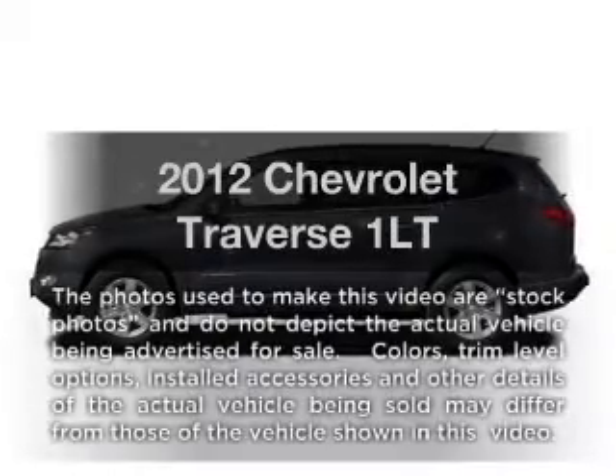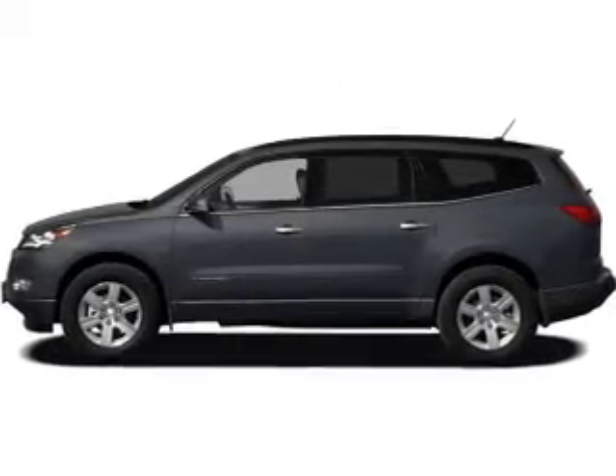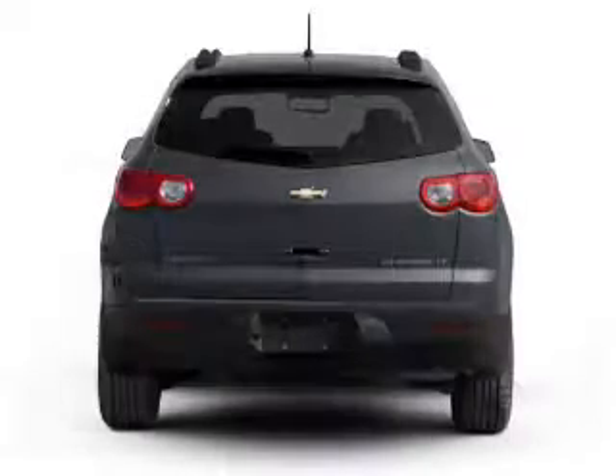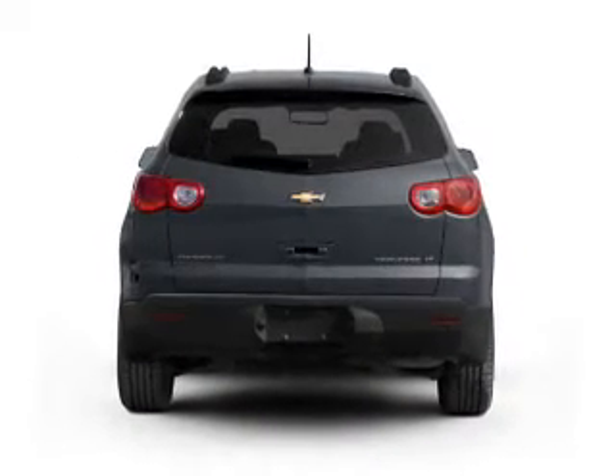Imagine yourself in this 2012 Chevrolet Traverse — everything you need under one roof with this great vehicle. With a reliable six-cylinder engine connected to a smooth-shifting six-speed automatic transmission, GPS navigation will guide you to your destination.